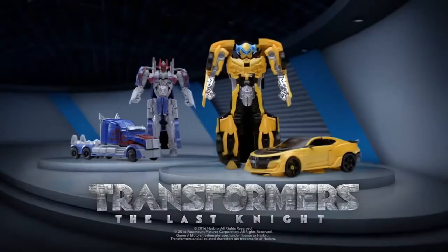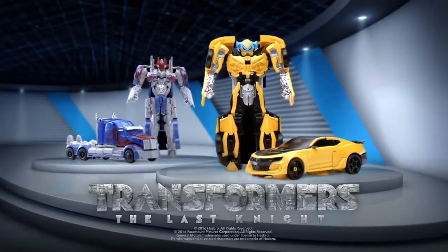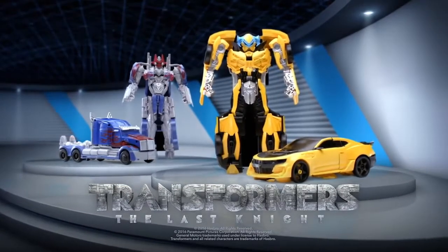Transformers The Last Knight. Night Armor Turbo Changer Bumblebee Figure. Also look for Optimus Prime Figure, each sold separately.